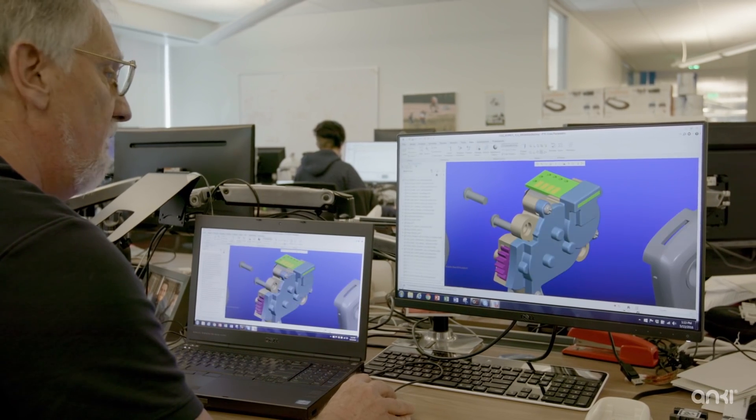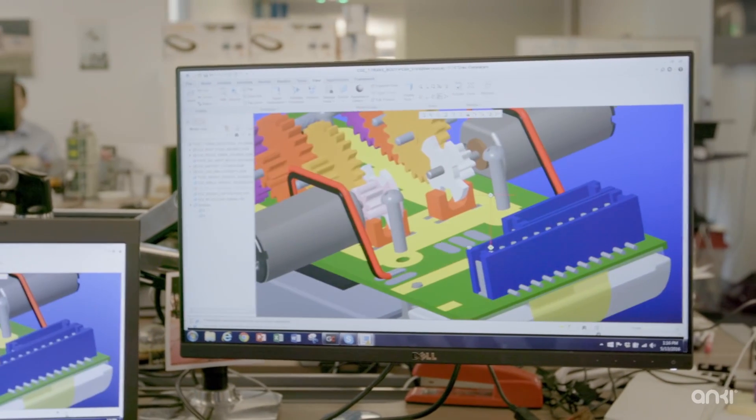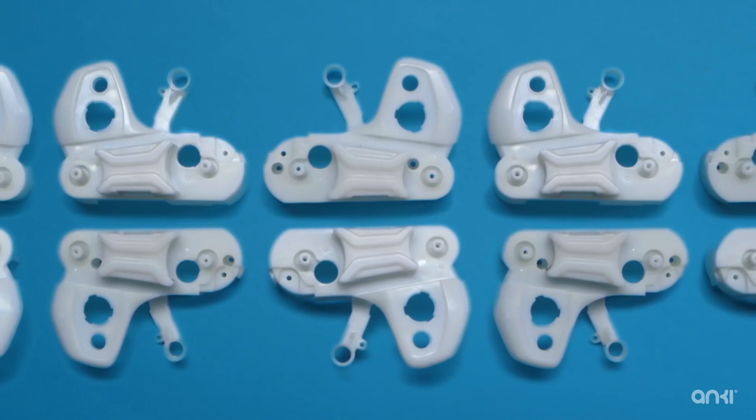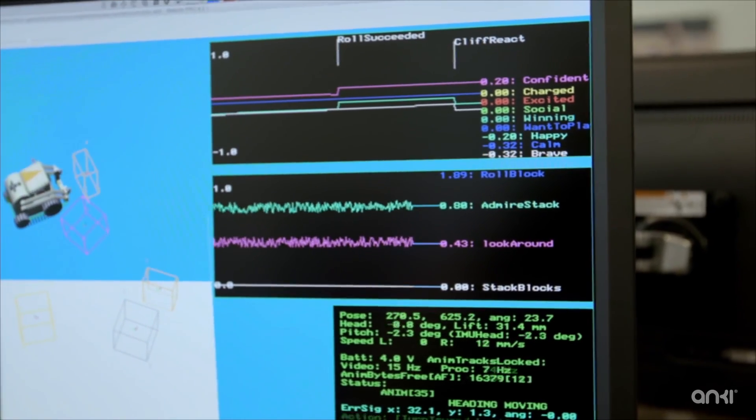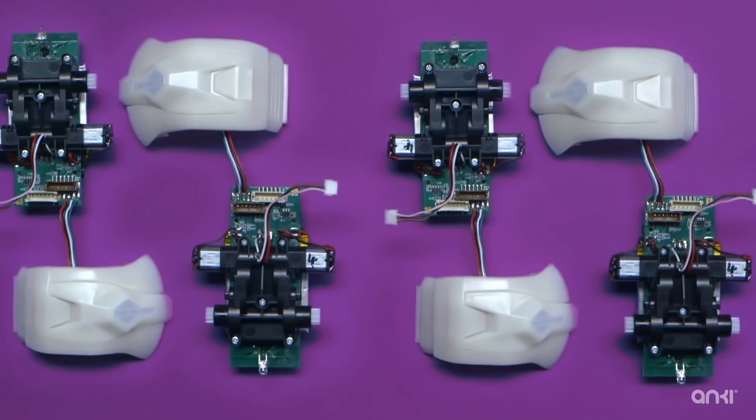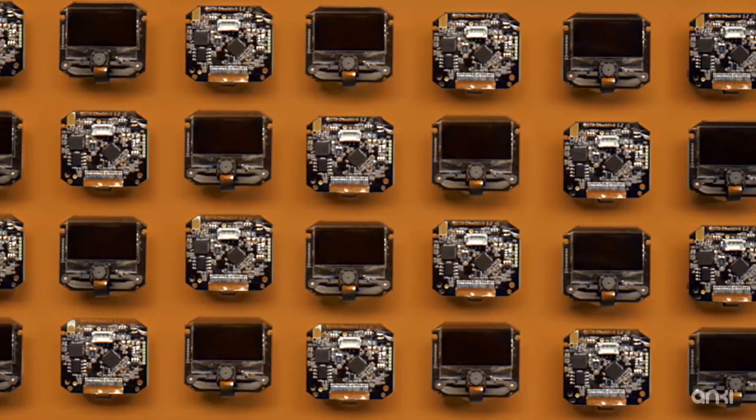All the technology inside of Cosmo is really there for one reason: to bring the magic of robotic character to life. It's a very complex system with four transmissions inside and probably 40 or 50 gears. Each robot is made out of over 300 different parts. There's the AI systems, the robotics, accelerometers, the animation, gyros, the computer vision.